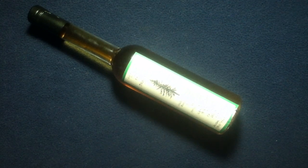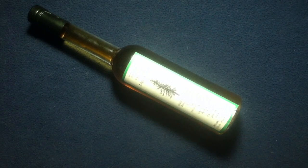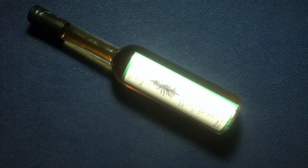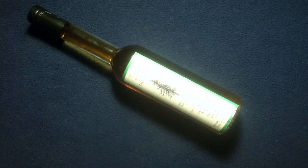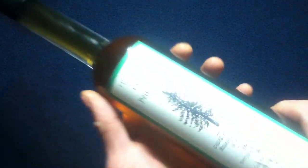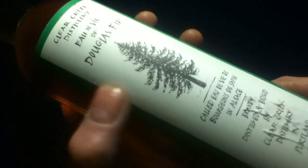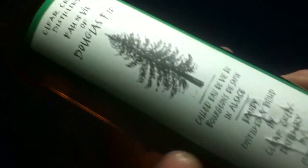Welcome back to another episode of Curios for the Curious. This is the long-form version of this item. I'm going to take a little bit longer on the description. This is a bottle from Clear Creek Distillery — this is Eau de Vie of Douglas Fir. You can see an image of a Douglas fir tree, and a fir description called Eau de Vie de Bourgeon de Sapin in Alsace.